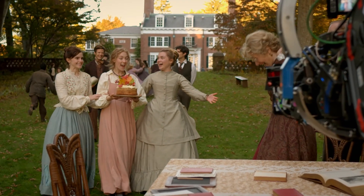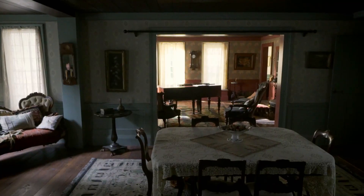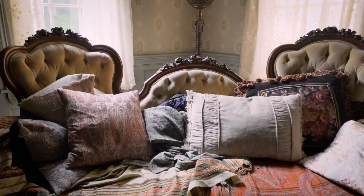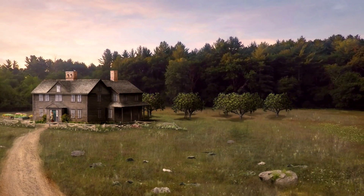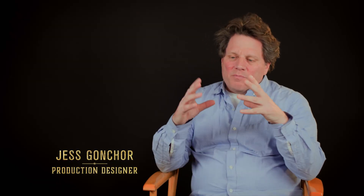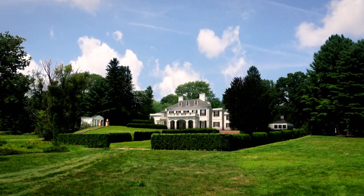Greta wanted to honor the material in a different way. Everything had to feel modern and be of the period. The production designer was Jess Goncher. They wanted it to feel like something you want to crawl inside and live inside of, but also real. The March house was made to look run down on the outside but a beautiful jewel box on the inside, and it had to be different from the Lawrence house where Laurie lives, which is appealing on the outside but maybe something missing on the inside.